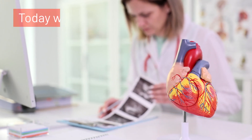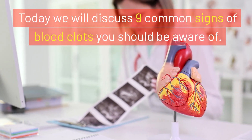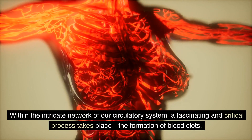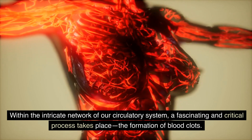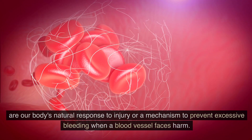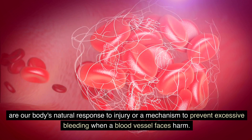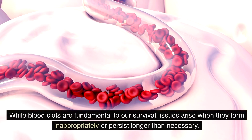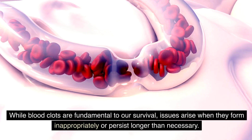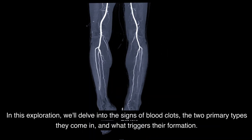Welcome back to the health channel. Today we will discuss nine common signs of blood clots you should be aware of. Within the intricate network of our circulatory system, a fascinating and critical process takes place: the formation of blood clots. These gel-like clumps of blood, known as thrombi, are our body's natural response to injury — a mechanism to prevent excessive bleeding when a blood vessel faces harm. While blood clots are fundamental to our survival, issues arise when they form inappropriately or persist longer than necessary.